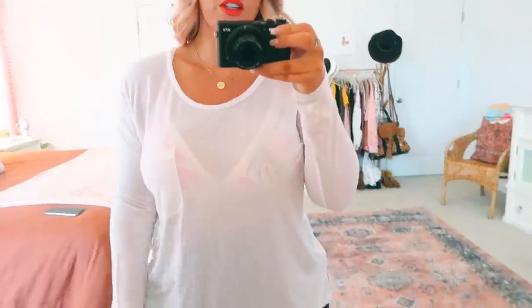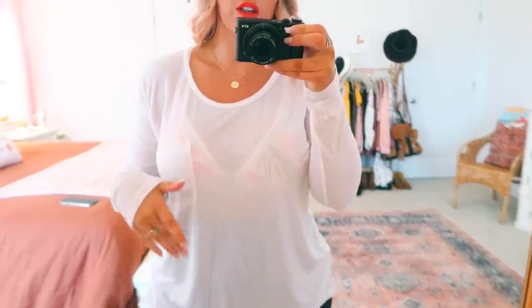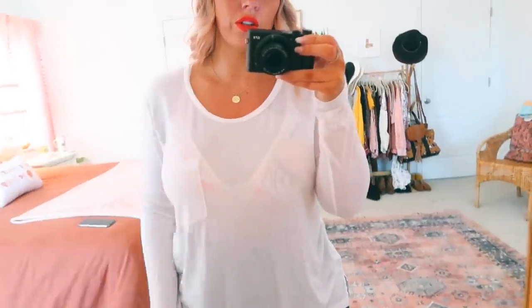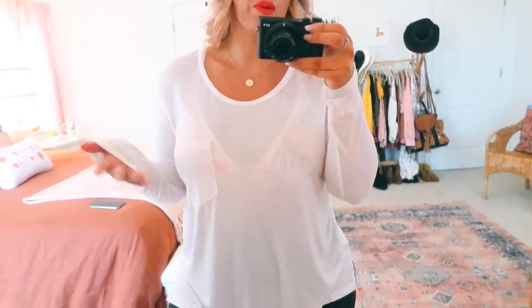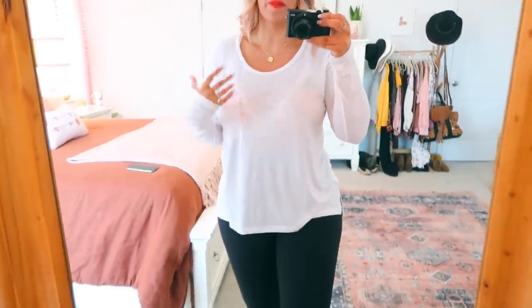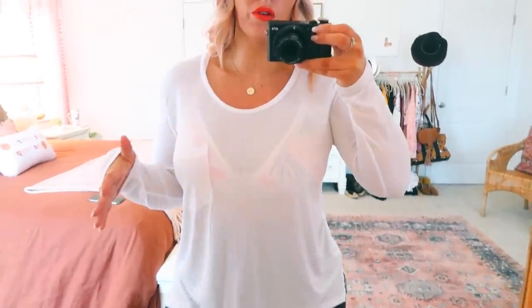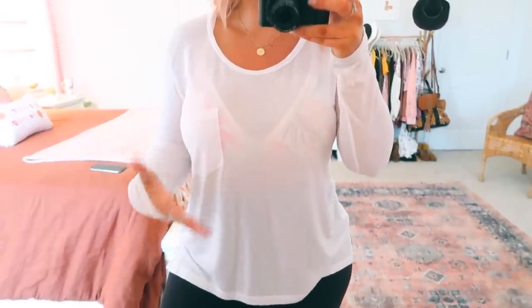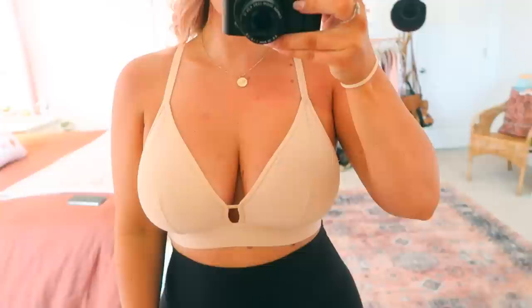This one has a bit more of a lace mesh right there. Here's what it looks like with a white top — you can obviously see the print through, but it's kind of cute for summer or if you're wearing a little tank top. I'd wear it just like this — I think it's cute when you have a little pop of something coming through. I just wanted to show you what the tropical print looks like through a plain white shirt.